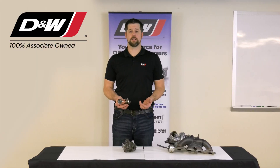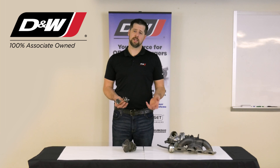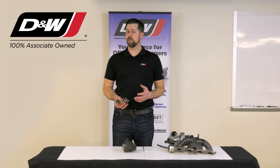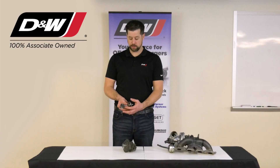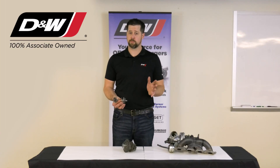I get calls all the time about turbochargers leaking oil, and they say typically that the seal must have gone bad. But there's not really a seal like we think in a traditional sense inside a turbo. We actually use piston rings. These piston rings help control oil from leaking out one side or the other, but that's just part of the equation.